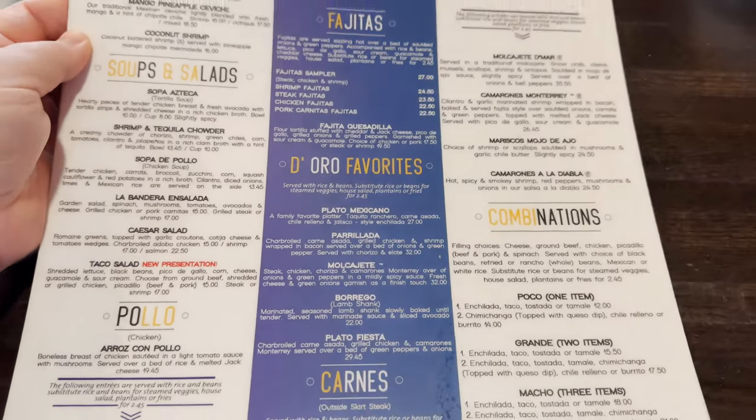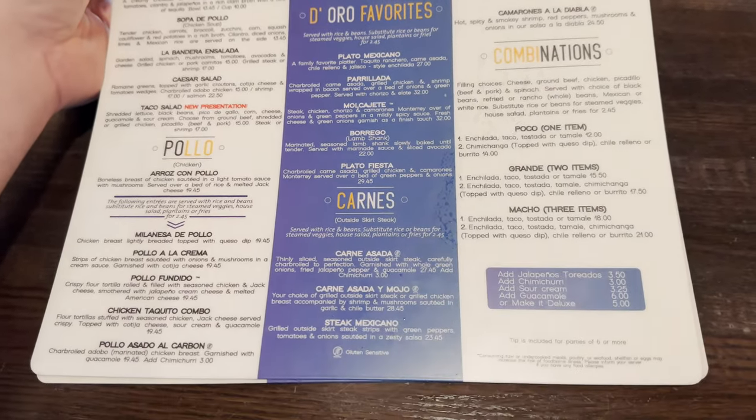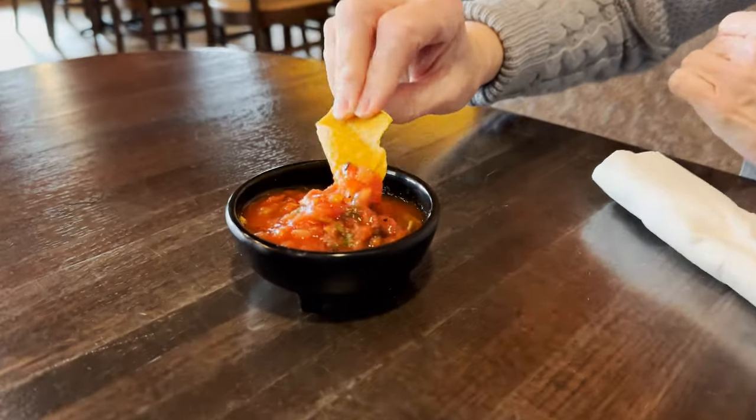They cleaned the menu a little bit — look at that. Got our chips and salsa, going to dig in. Ladies first! Look at that, dig in. We know exactly what we get, so we just ordered it.